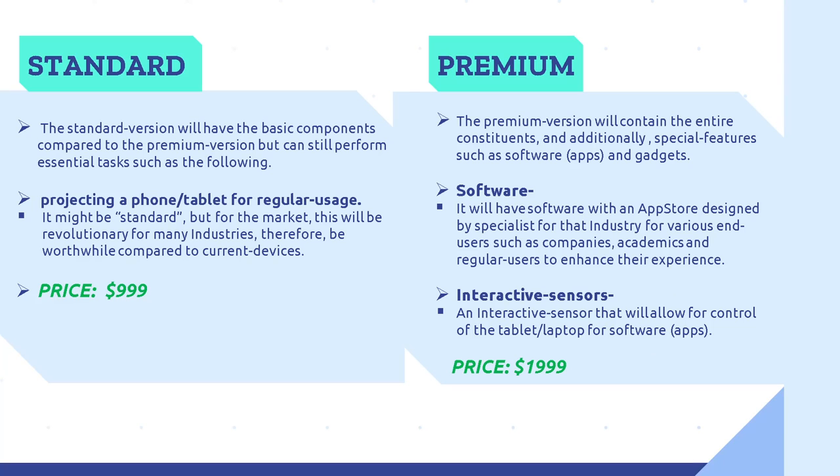Models and Pricing. Standard and Premium. The Bluebeam will have two versions with different prices. The standard version has basic components compared to the premium version but can still perform essential tasks such as projecting a phone and tablet for regular usage. Though it may be standard, it will be revolutionary for many industries and worthwhile compared to current devices. It has a price of $999. The premium version contains all constituents of the standard version, plus special features such as software and gadgets. Software will be available through an app store designed by specialists for various end users such as companies, academics, and regular users. It also includes interactive sensors that allow control of tablet and laptop for the software. The premium version has a price of $1,999.